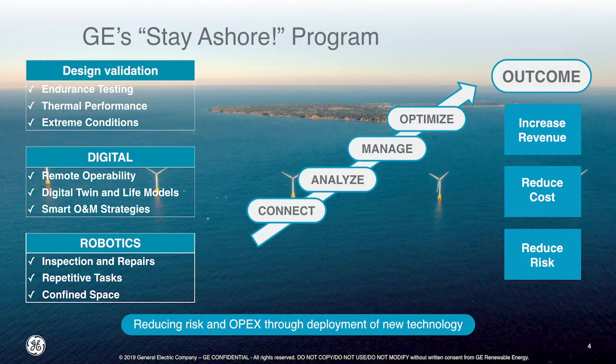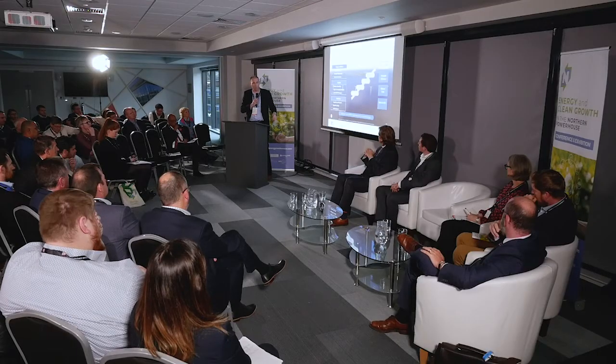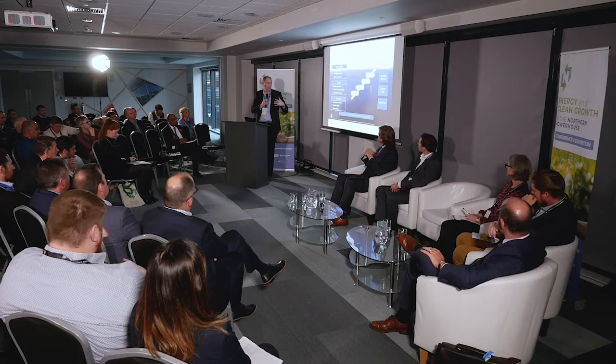The Stay Short programme, which I'm looking after for GE, is all about not going offshore as much — reducing offshore visits. We're looking at that through validation of components, testing, and undertaking accelerated lifetime testing conditions, giving us more data and information about what's happening with these components. A big focus is the digital side — what can we learn from digital twins, life models, and the data we have from those, reviewing everything onshore to reduce offshore interventions. That feeds the normal condition monitoring strategy, giving more data and more intelligent decisions about what we're doing.